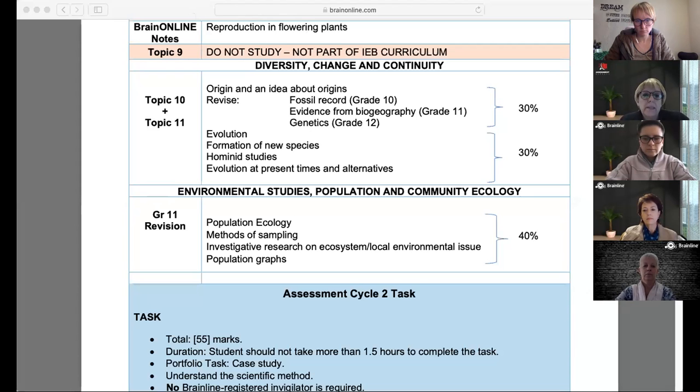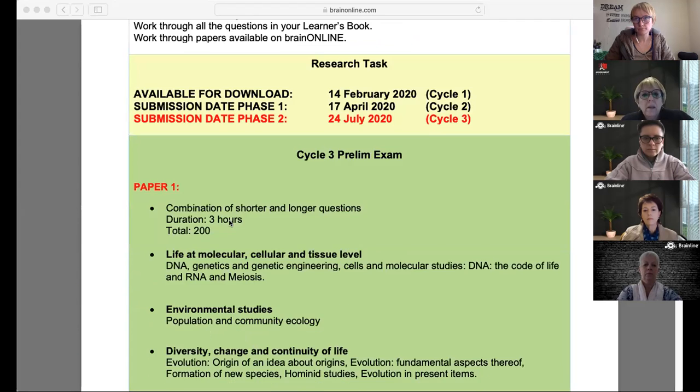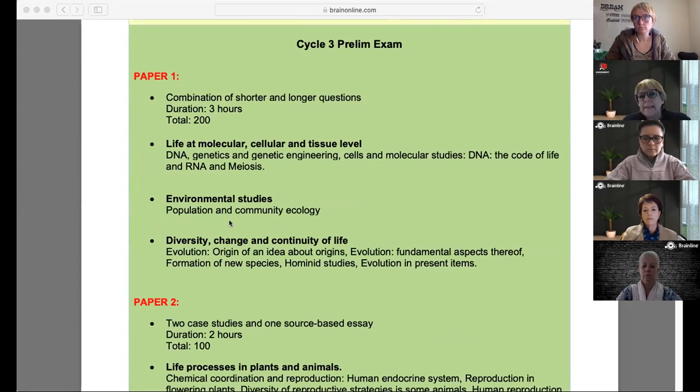If you go down to the prelim exam part, it's just after cycle three. You're going to see the prelim exam already at the beginning of the year if your child is with us, and no matter what grade they are in, we will already at the beginning of the year tell you right throughout until the end of the year what work needs to be covered, whether there's going to be a task, what type of task it's going to be, whether there's going to be a test or an exam, and what work will be covered in that test or exam.